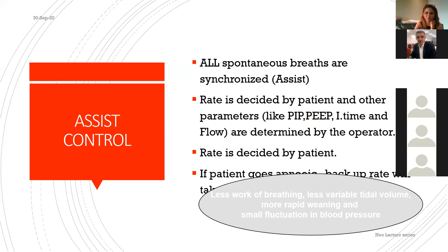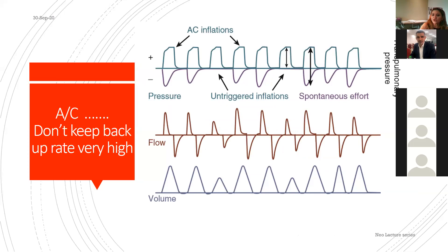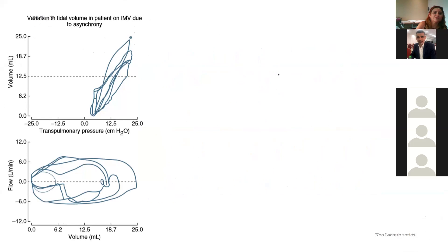A caution with assist control: do not set the backup rate too high. If the backup rate is very high, the ventilator delivers untriggered inflations when the baby hasn't triggered. The baby may then want to breathe during a ventilator expiratory phase, causing significant asynchrony between the baby's inspiration and the ventilator's expiration — leading to un-triggered inflations, which we want to avoid.